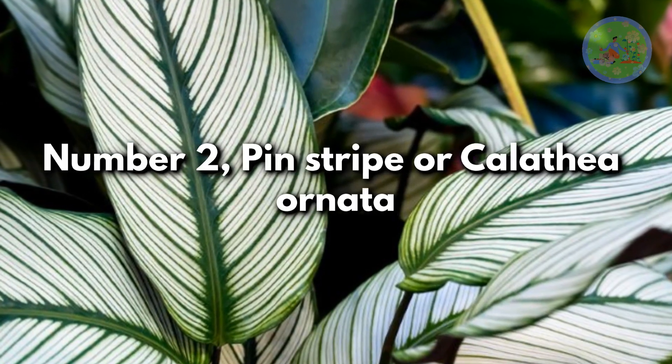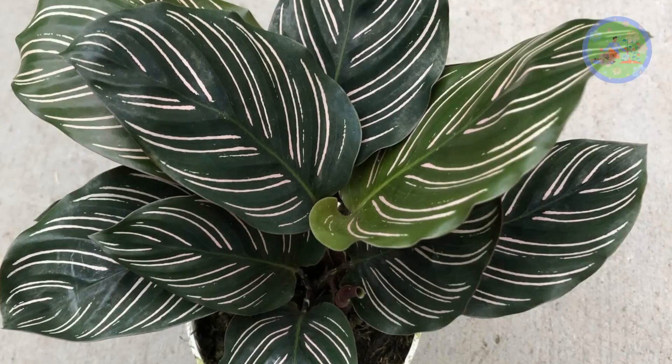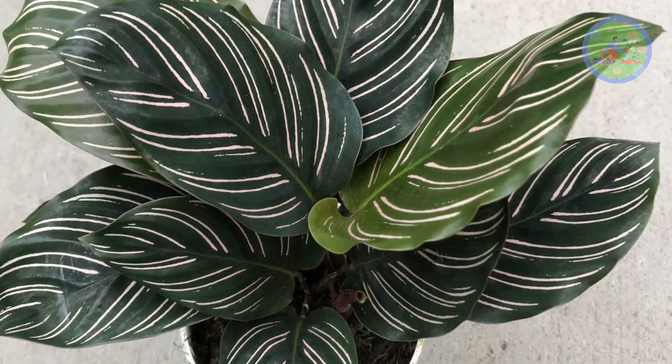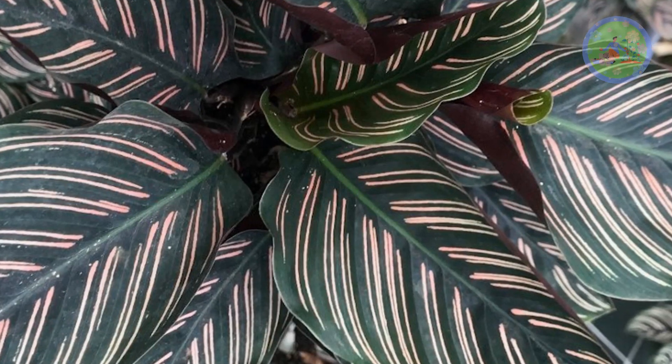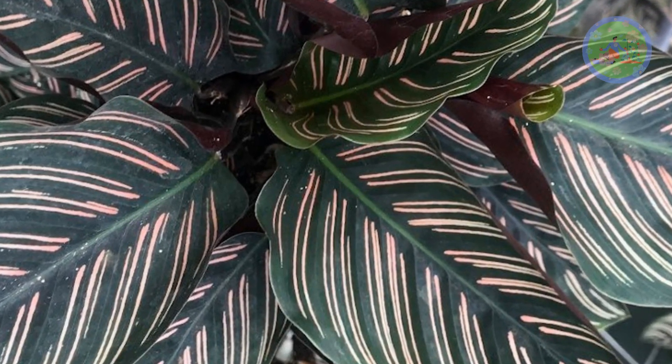Number 2: Pinstripe or Calathea Ornata. Native to Colombia and Venezuela, the Pinstripe Calathea has long dark green leaves with pink-white stripes and a purple-maroon underside. It is the most common variety.